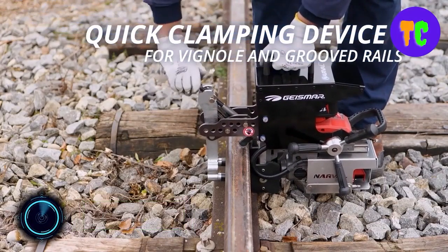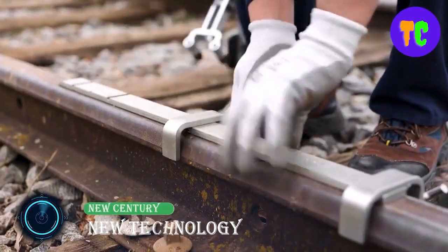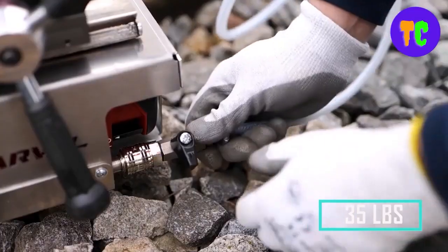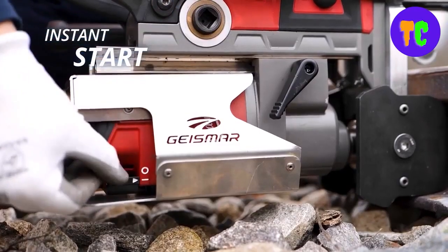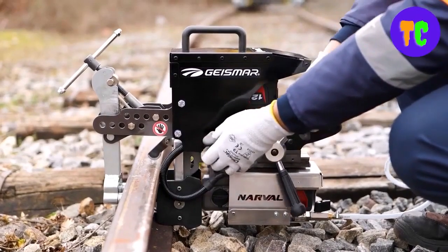Here is a new secret weapon for the superheroes of the rail industry. This is a compact, powerful, battery-powered rail drill, weighing about 16.4 kilograms including battery. It can drill up to 28 holes on one fully charged battery and has been designed to withstand the tough working conditions of railway engineering works.